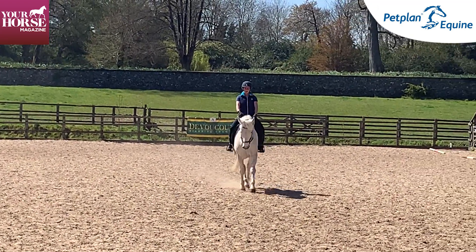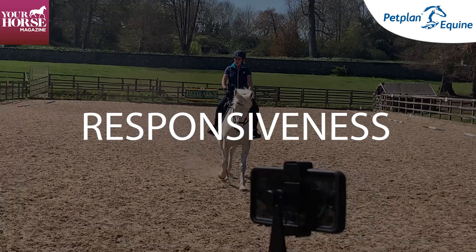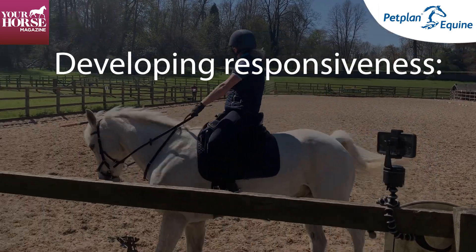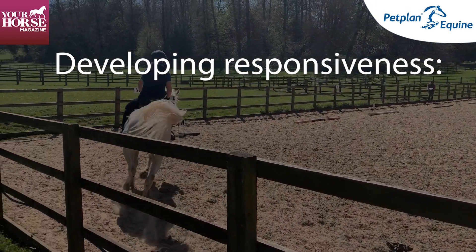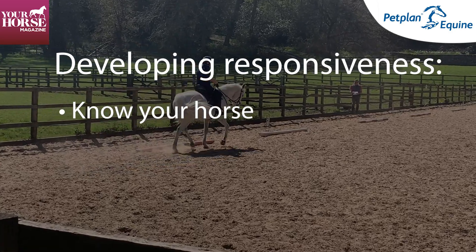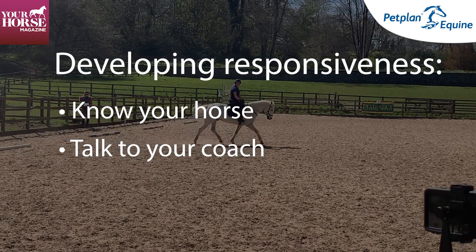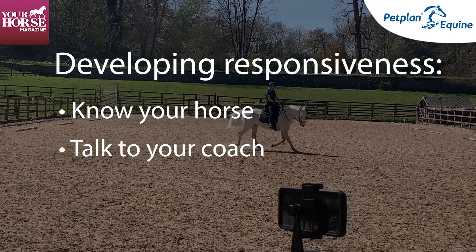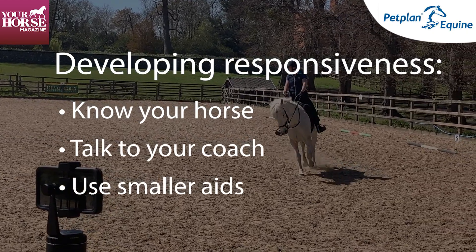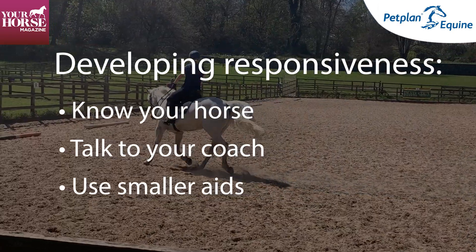Moving forward from a training point of view, the horse could be a little bit more sensitive so the aids can be a little bit stiller. To develop your horse's responsiveness, you really have to know your horse's natural reactions, know your horse well, and have a conversation with your regular coach about how you can develop more sensitivity. Trust your instincts and be brave enough to try using a smaller aid — you might get some miscommunication during that trial and error period, but don't worry if mistakes happen, because that's just part of the training process.